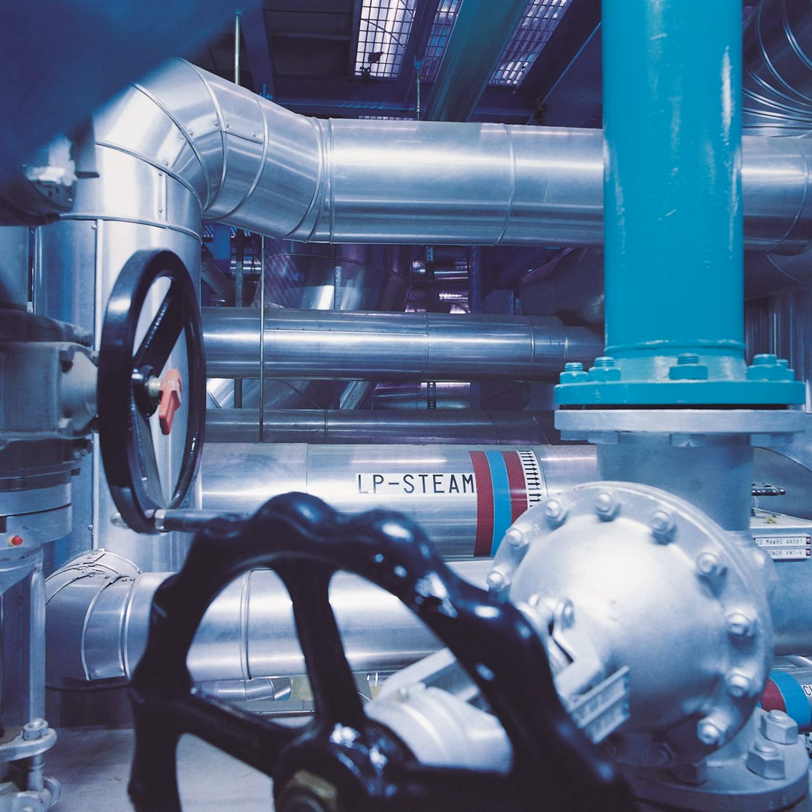Hi, welcome to Buildings of Tomorrow. My name is John Lester and today we're focusing on the important topic of hydronics — what it is and why it's so important for us in the future. In the studio today I'm joined by Chris Kopp, an HVAC theory and hydronics expert. Chris, welcome. Thank you for having me here.